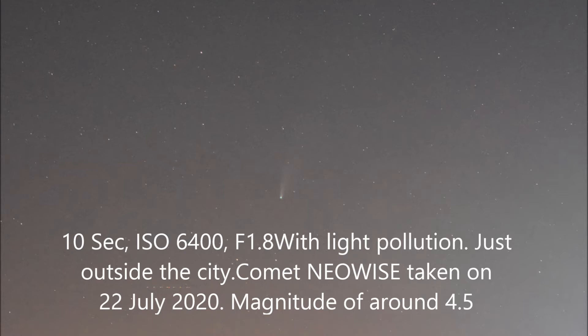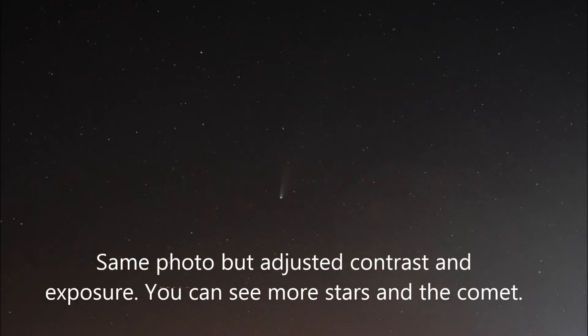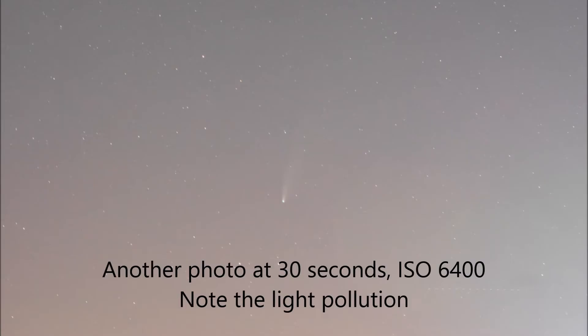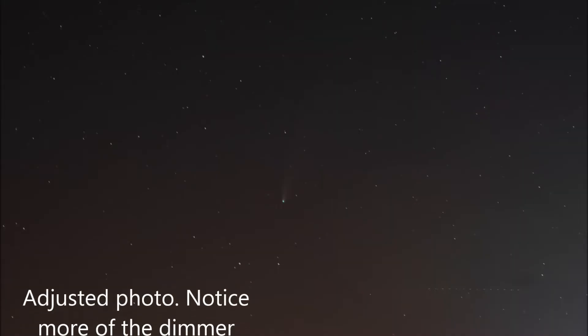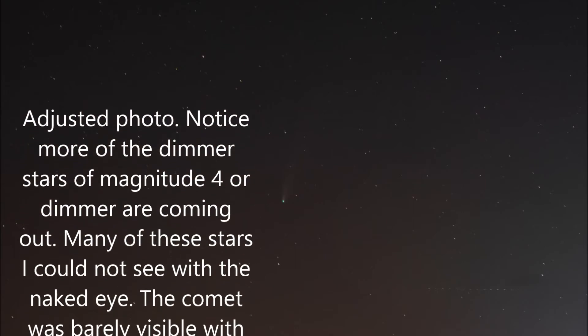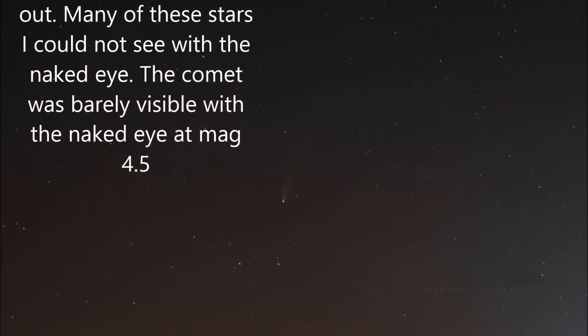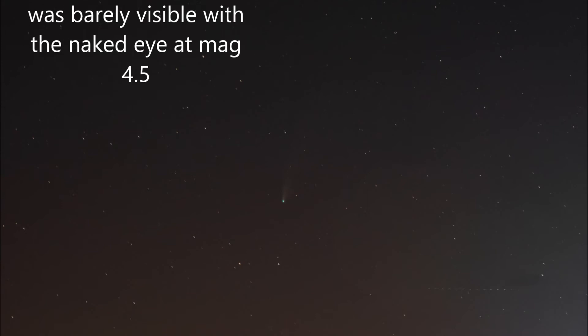Here's an unedited photo of comet Neowise — a 10 second exposure at ISO 6400. You can see some light pollution in it. Here's the same photo with adjusted contrast and exposure — more stars are visible in the background and the comet is more clearly visible. Here's another photo: a 30 second time exposure with more light pollution. In the adjusted version, more magnitude 4 or dimmer stars are coming out — many of which I cannot see with the naked eye.